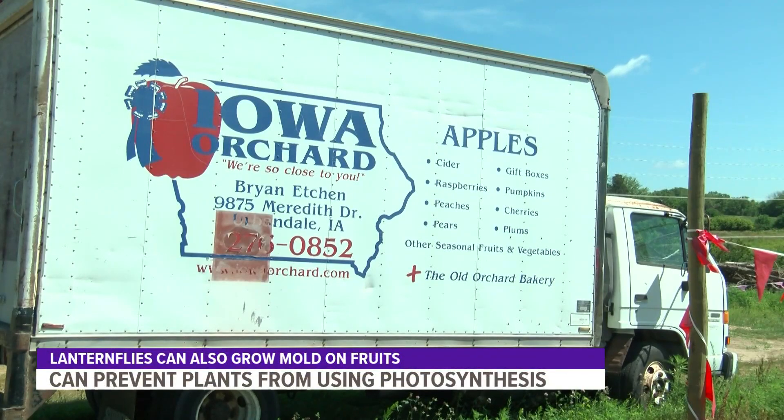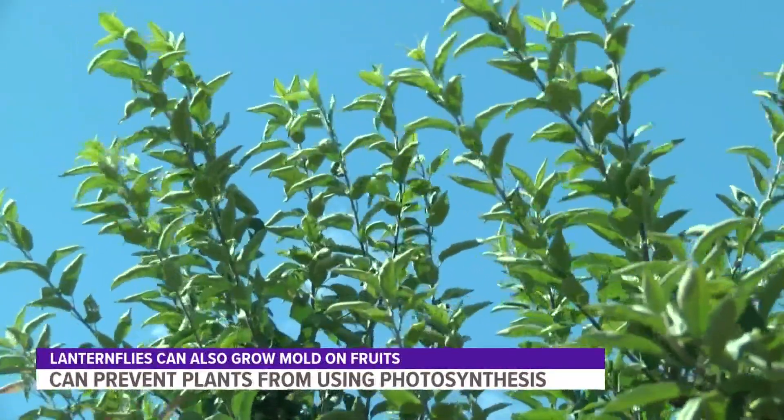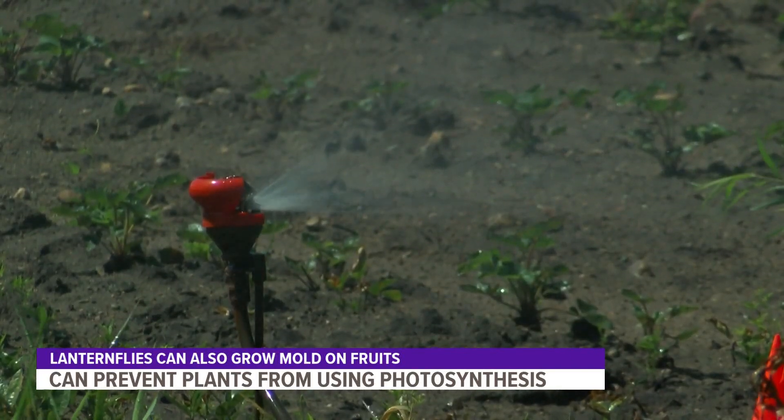If one of the insects manages to infest a plant, there are multiple worries for growers. They can interrupt a plant's photosynthesis — basically, that means the plant can't eat. Or it can also cause fruits like cherries or grapes to grow mold.